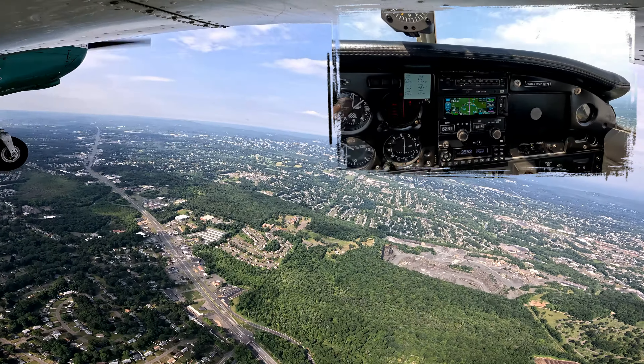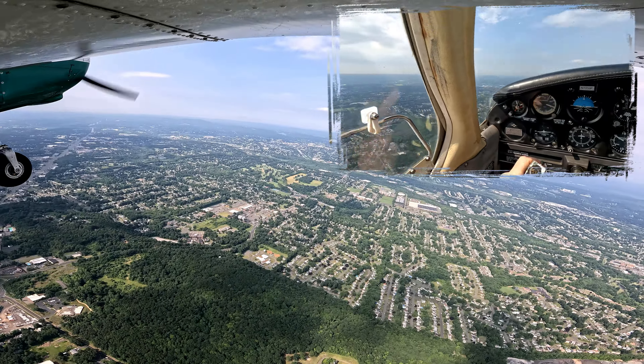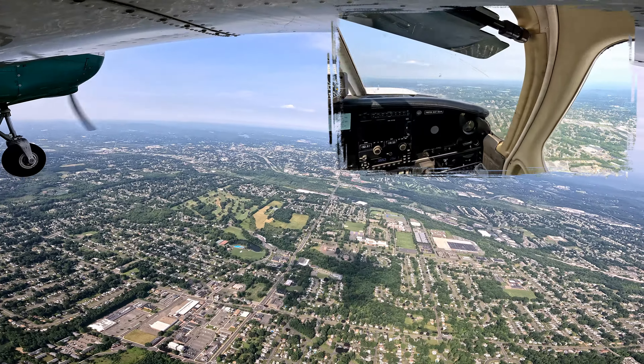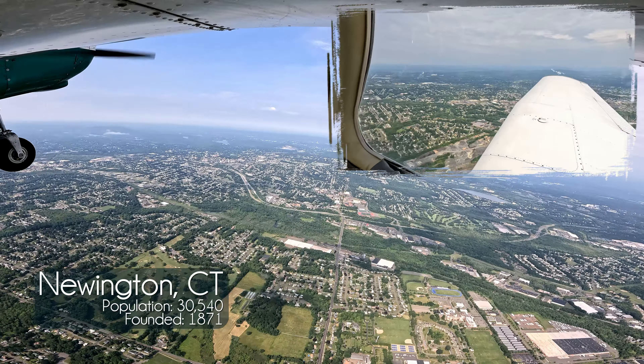Alright, so I'm tracking that magenta line. My altitude, my airspeed. We're out with Bradley. Bradley Departure, going Oxford.